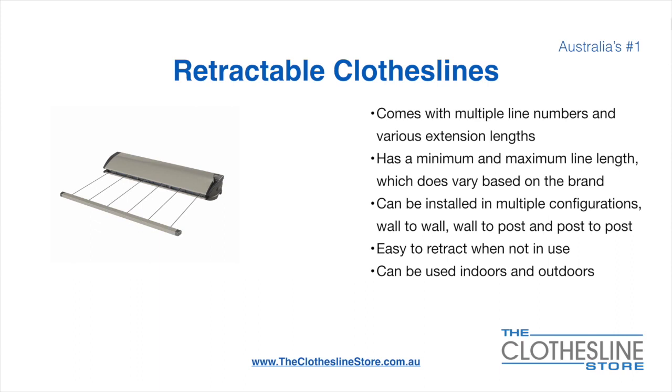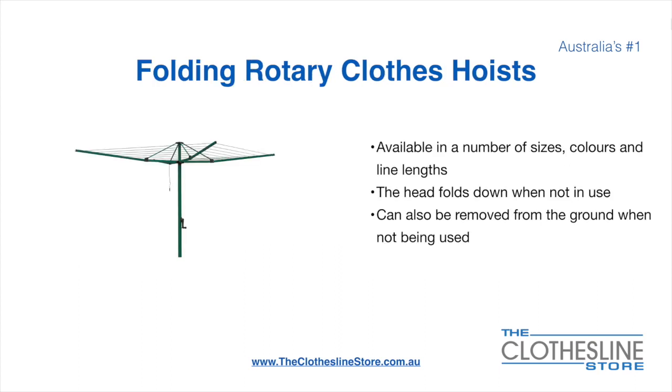They are very easy to retract when not in use and can be used indoors and outdoors. Folding rotary head clothes hoists are available in a number of sizes, colours and line lengths. The head folds down when not in use and they can also be removed from the ground when not being used.